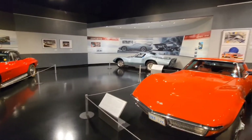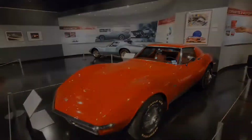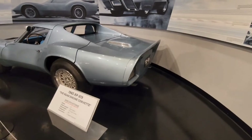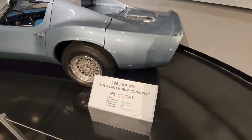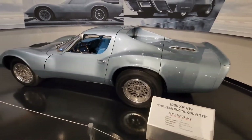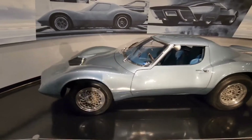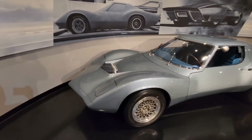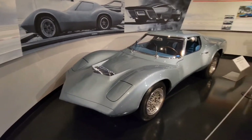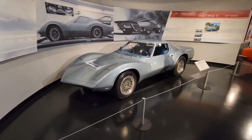Moving further on to more prototypes, we're going to see some odds and ends of things that were thought up back in the day and eventually would make it into production cars along the way. Here is an example of the first rear-engine Corvette that they came up with. This had to have been made in the 50s or 60s and looks like it may have been put on a C3 platform.